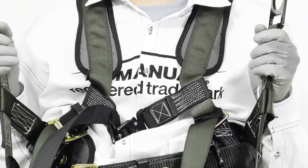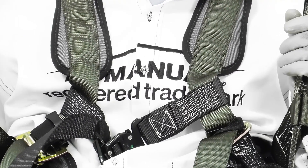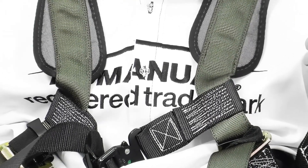What do these regulations require? PPE should always be used as a last resort.